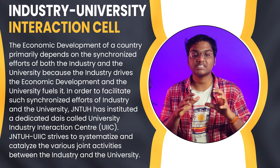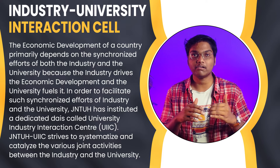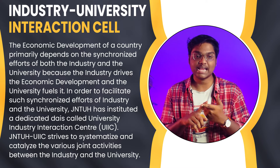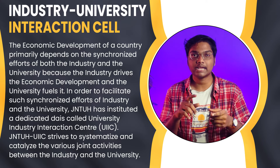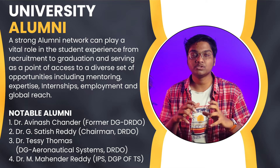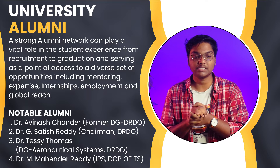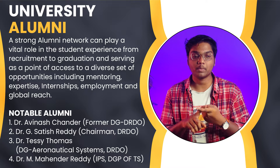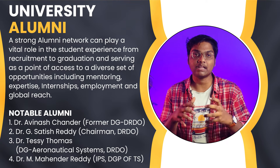Next we have the Industry-University Interaction Cell. A country needs both industry and university to develop economically, and by combining these two, the country develops. If you look into the university alumni, this university has a very strong alumni network. The alumni help in mentoring, expertise, internships, employment, and global reach.